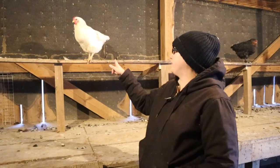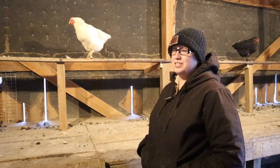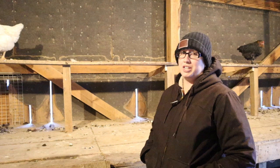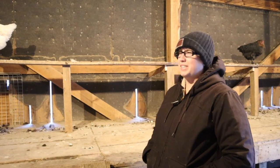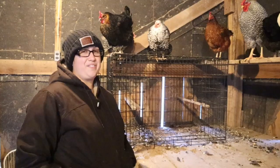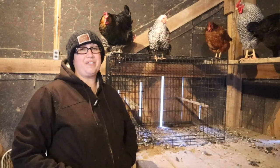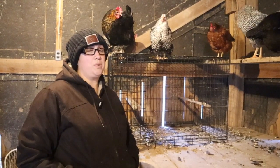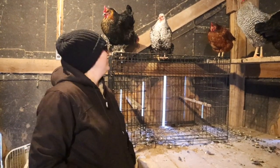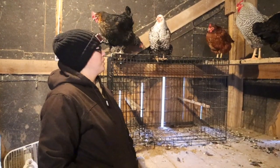I wanted to show you Bigfoot — this is one of our oldest hens. We've had her for five and a half years. She was our second round of chickens that we got in Southern California. And now I want to introduce you to Miss Lady. Here is Lady — this is our original, very first chicken that we ever had. We've had her almost six years and she is doing great. She made it all the way to the promised land. She is one of my prettiest chickens.